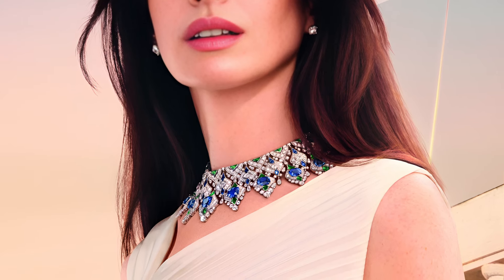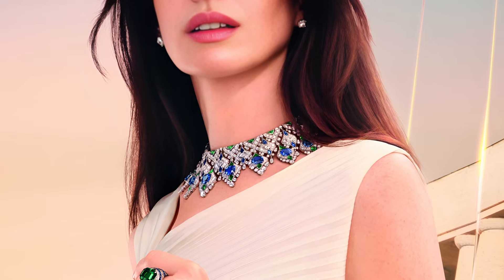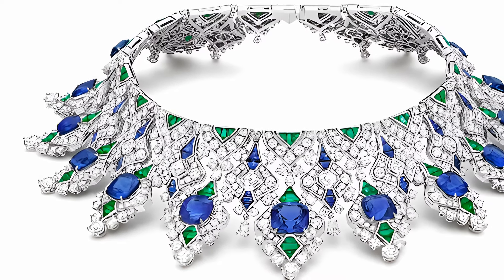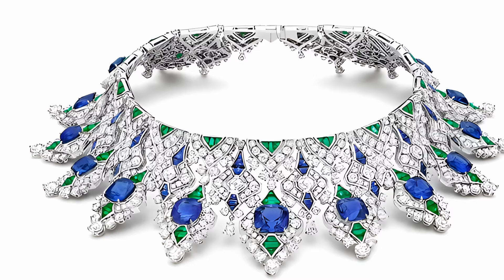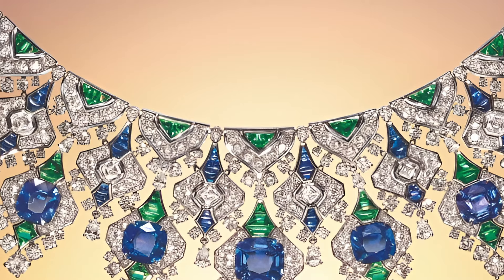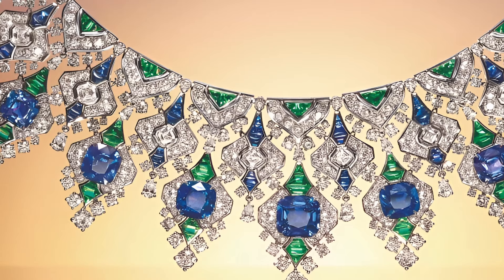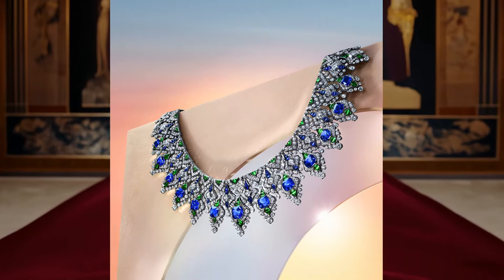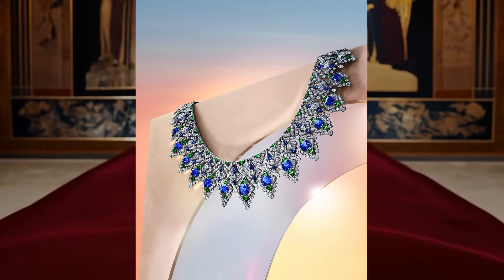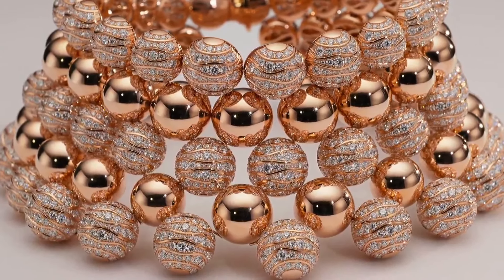These stones create a contrast that enhances the visual depth and texture of the necklace. To complete the composition, Bulgari Masters added 33 pear-shaped diamonds weighing 6.34 carats, which give the necklace dynamism and shine, as well as 15 round-cut diamonds weighing 6.57 carats and octagonal diamonds weighing 9.96 carats, which enhance the play of light. Classic diamonds, with a total weight of 48.97 carats, complete the picture of luxury and splendour.